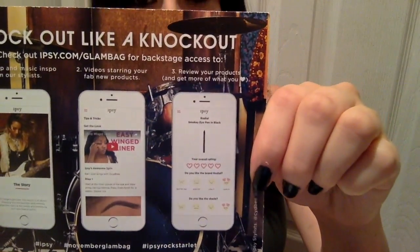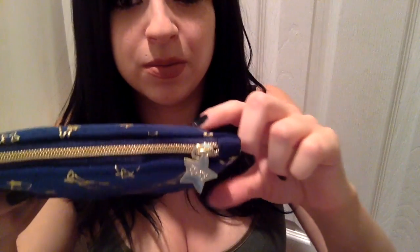Every month it is mailed to you in this cute little pink pouch, and every month there is a different theme. For this month the theme is Rock Starlet. They send you this little card, and also a different bag every month — a little makeup bag. This month it looks like this; it's really cute, the same on both sides, and it has this little zipper pull that says ipsy on it. So I'm going to go ahead and open it up and show you what I got.